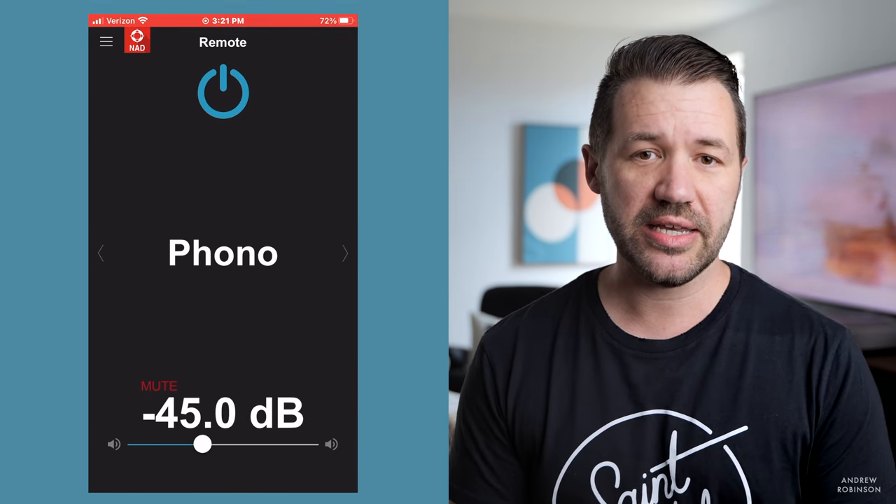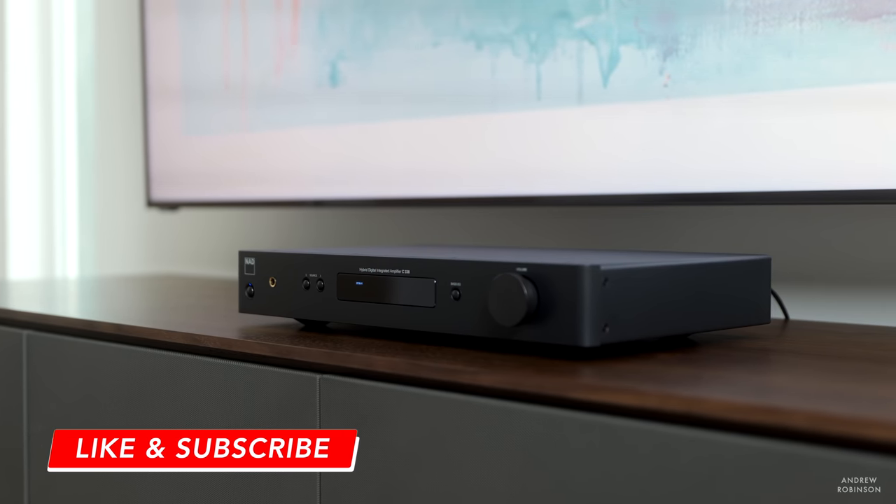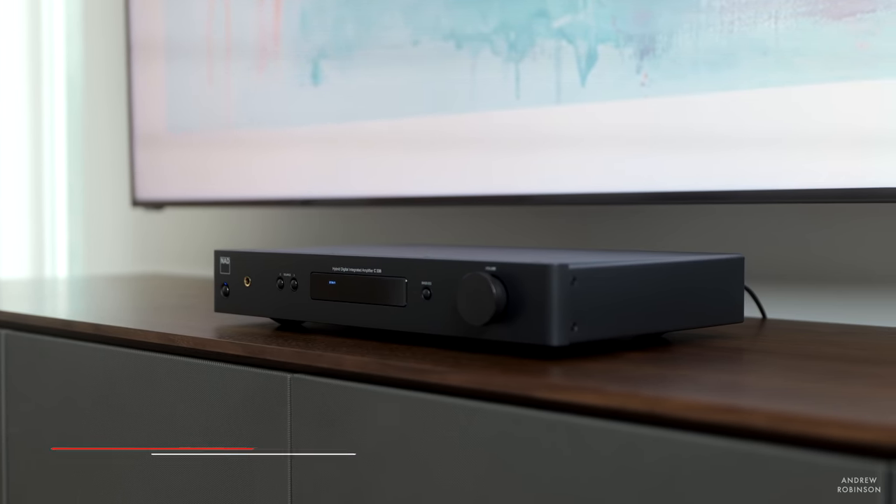To set the NAD up on your home network, you use the Google Home app. This app allows you to connect the NAD to the rest of your Google-connected devices and make it part of a modern home distributed audio system. Of course, you can also cast directly to the C338 itself, because the presence of Google Chromecast built-in elevates the NAD from being just another integrated amplifier and DAC solution.